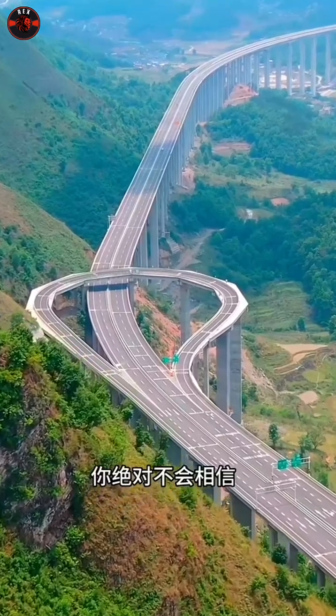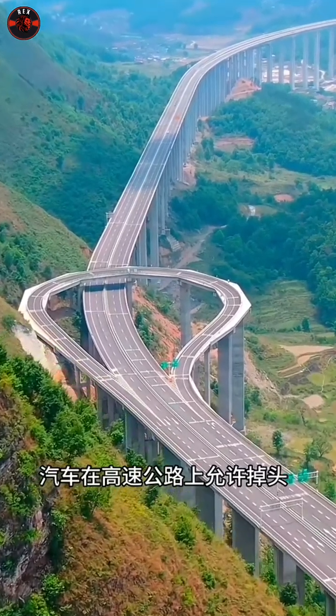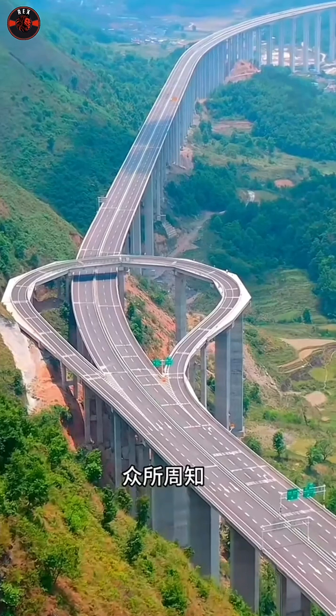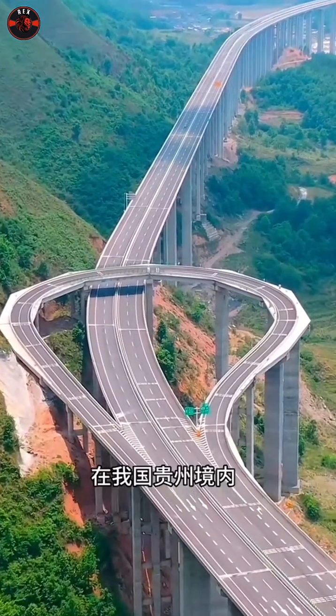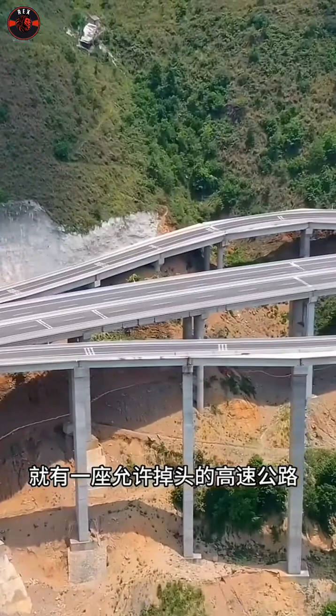Picture this: U-turns on highways — an idea that sounds almost surreal. While most people understand that such turns are usually off-limits, there's an extraordinary highway in Guizhou, China, that defies the norm.